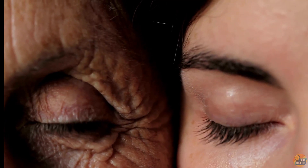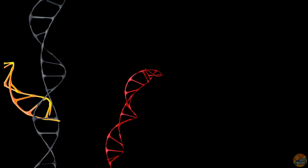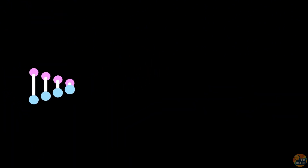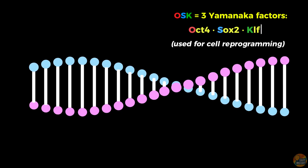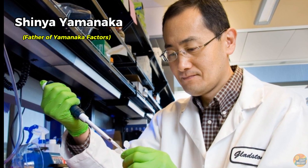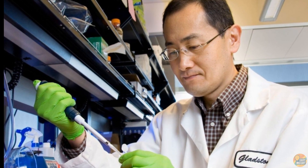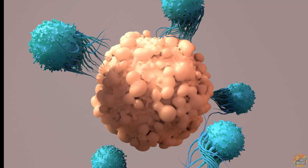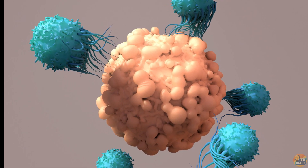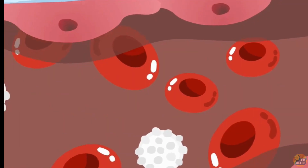Imagine if you could roll back your biological clock — not decades, but just enough to make your cells act young again. This is the promise of epigenetic reprogramming: resetting the chemical markers that control which genes turn on and off. At the heart of this are three special genes nicknamed OSK — OCT4, SOX2, and KLF4. In 2006, Nobel laureate Shinya Yamanaka discovered that these factors could take an adult cell and rewind it all the way to an embryonic-like state, turning back time to zero. But for longevity, that's too far — a fully reset cell forgets its job and can even turn cancerous. That's why scientists use partial reprogramming: just enough OSK activation to rejuvenate the cell while keeping its identity.